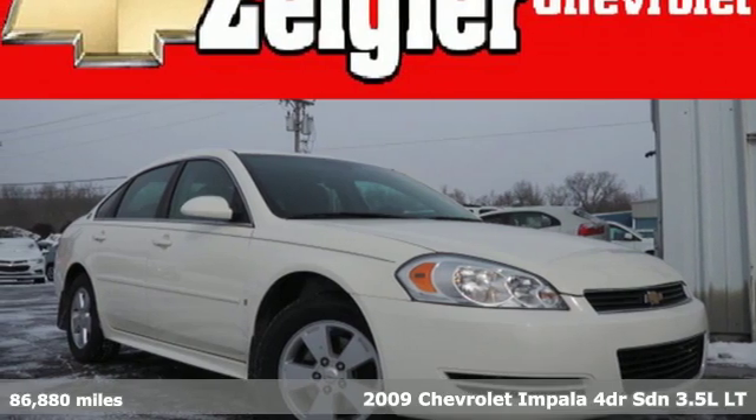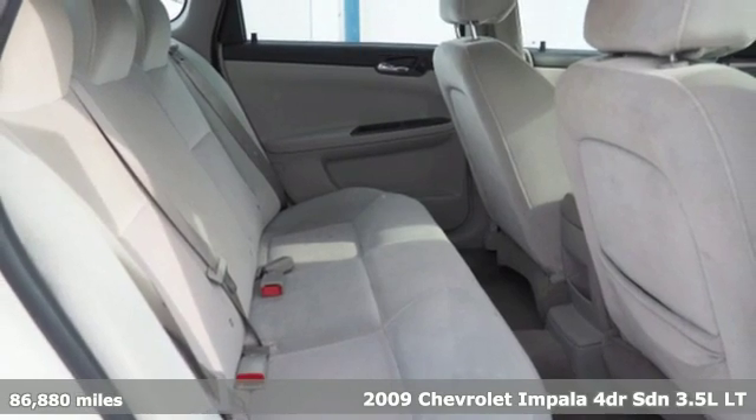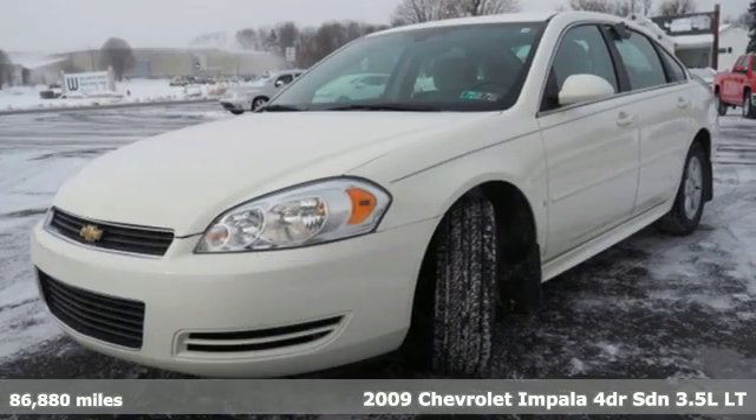Here's a 2009 Chevrolet Impala. In a Chevy, the journey matters more than the destination. And with features like these, every drive's a pleasure.